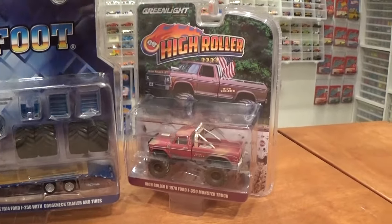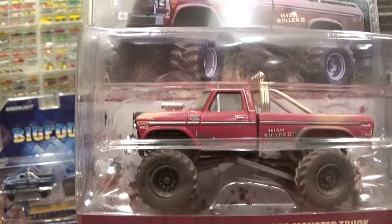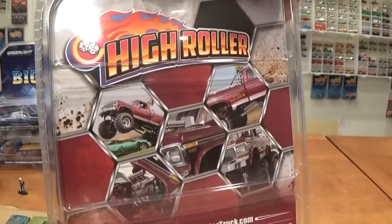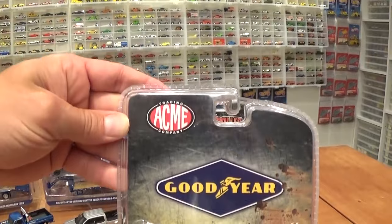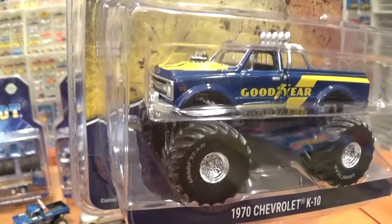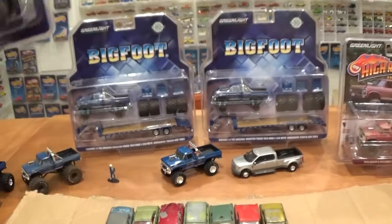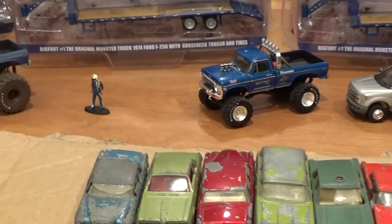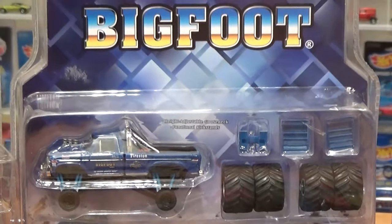We've also got the High Roller as a bonus — a Greenlight hobby exclusive in the dirty version, a pretty slick 1979 Ford F-350 monster truck. And we've got the ACME Trading Company Goodyear exclusive, another hobby exclusive of the 70s Chevrolet K10 with those Goodyear tampos. They're all going to go for a roll over some junked-out old Lesney cars, so stick around and check out this awesome new Greenlight Bigfoot monster truck collection.